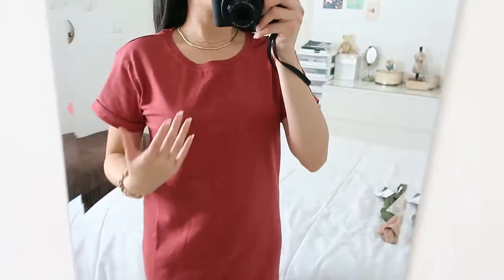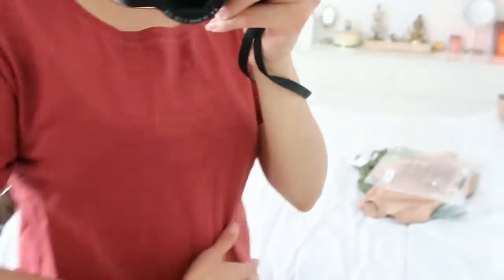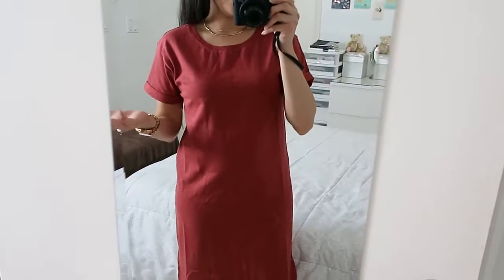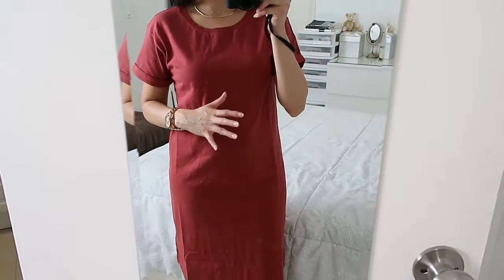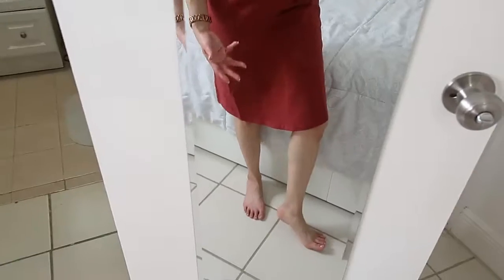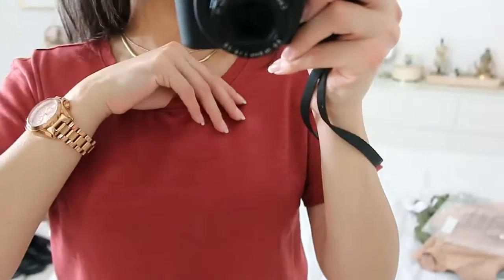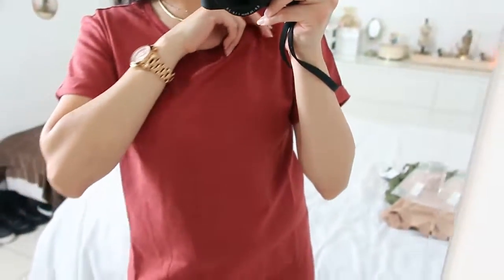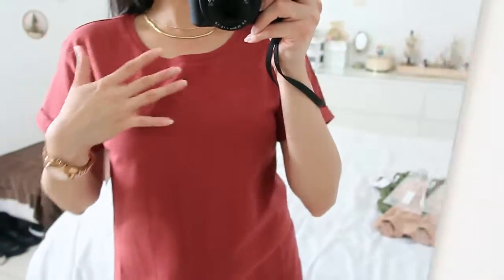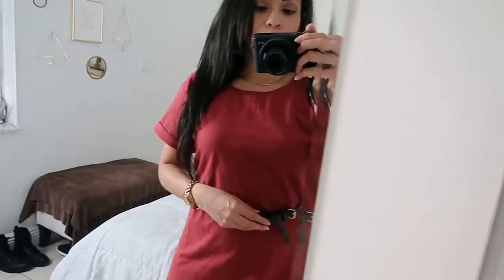Moving on, we're going to try the one-pieces — kind of like dresses. This is a t-shirt dress; the sleeves already come folded. I like the color and it's pretty loose. If you're going for a casual look, just at home or going out, I would put a belt on it. Depending on the time of year, you can wear sandals or sneakers. The material is medium thick — not too light, not too thick.